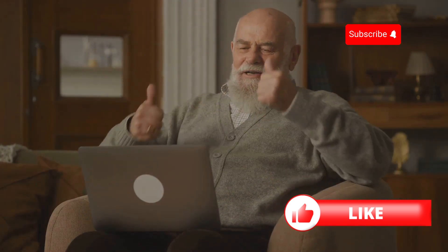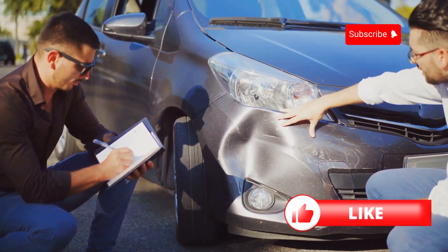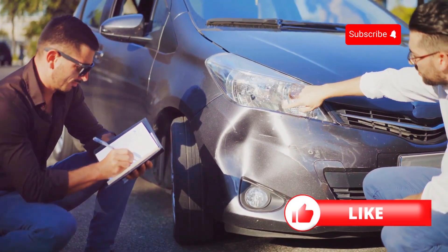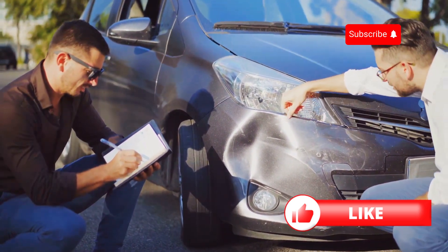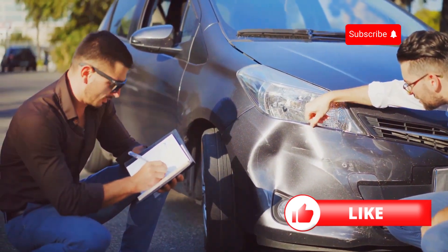First off, understand your coverage needs. Are you looking for basic liability or do you need comprehensive coverage? Consider your car's value, your driving habits, and your budget. Knowing what you need will help you narrow down your options.